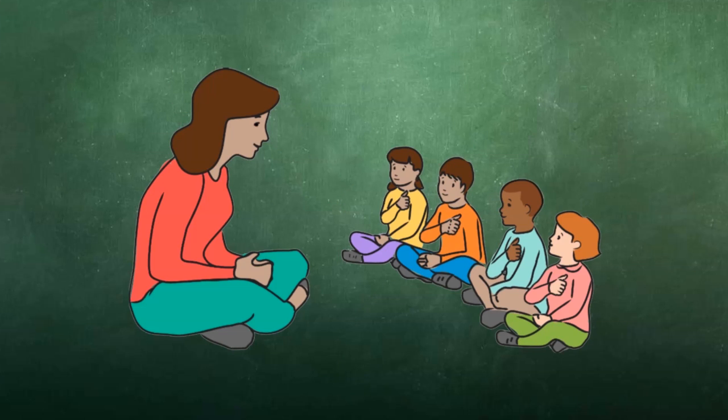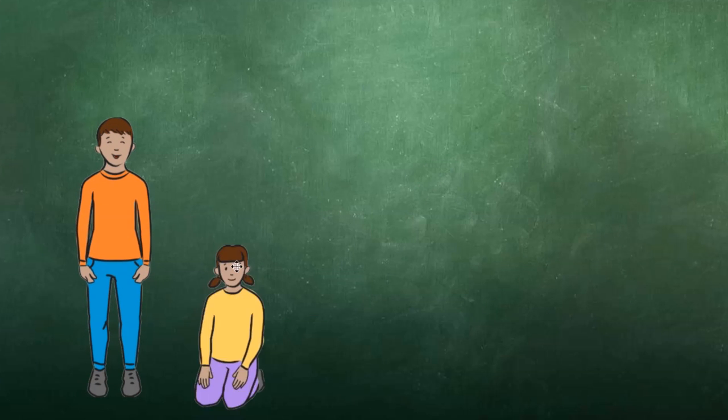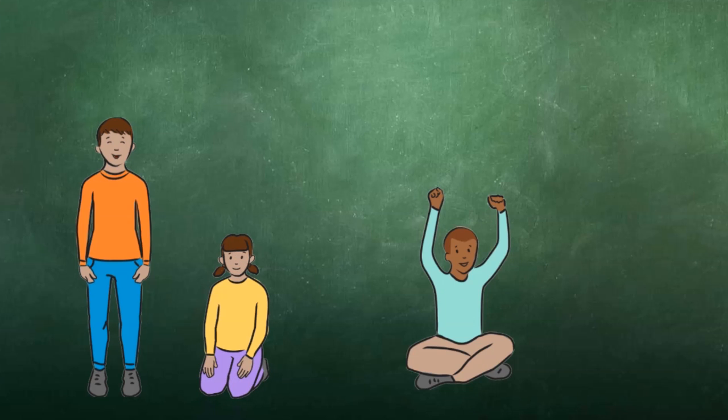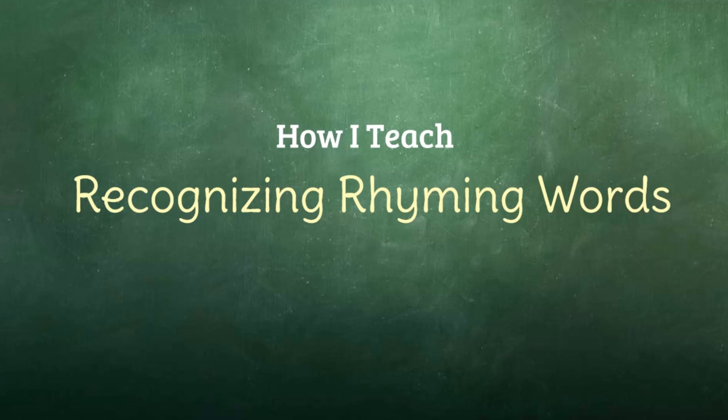I would continue to practice this way until almost every child is showing me the correct gesture the majority of the time. To add some excitement and fun, I would have them do different kinds of gestures — we might do stand up if they rhyme, sit down if they do not, or hands up if they rhyme, hands on the ground if they do not rhyme. So that is how I teach recognizing rhyming words to early childhood students.